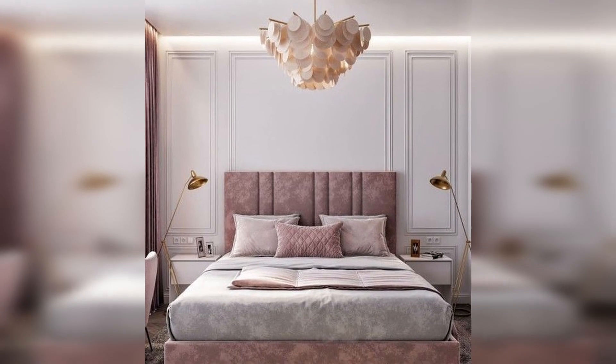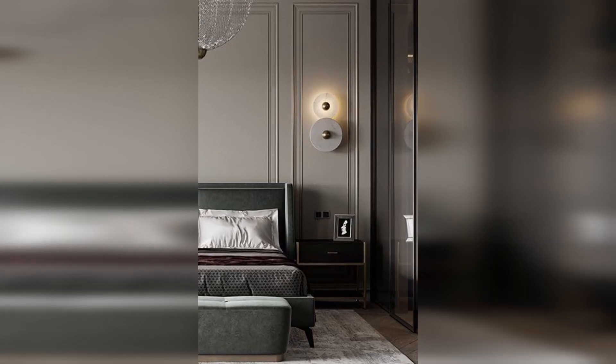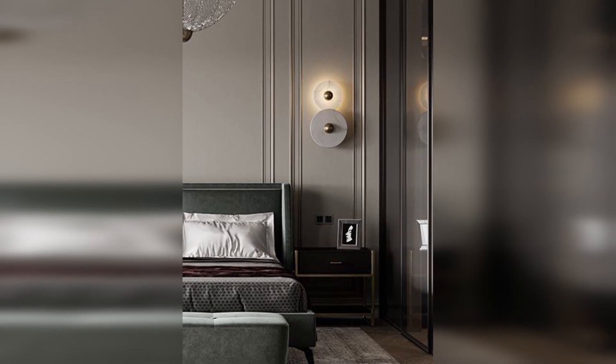Forget the light fixture that already comes in a builder-grade bedroom. Replace yours with something a little more swanky, like a drum-shaped pendant, sputnik lamp, or a small chandelier. You can easily find a store that has a bunch of inexpensive and trending options, so start your search there.